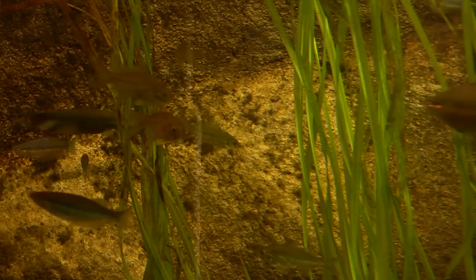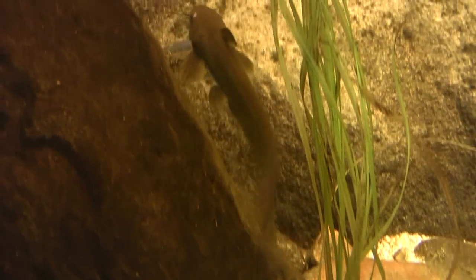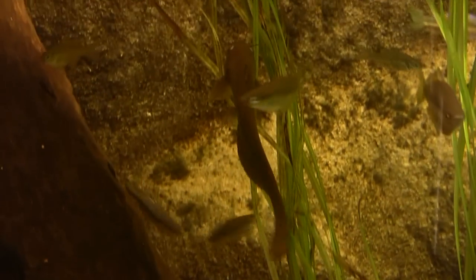The aquarium had all the known species of native fish that inhabit the arid centre water holes.